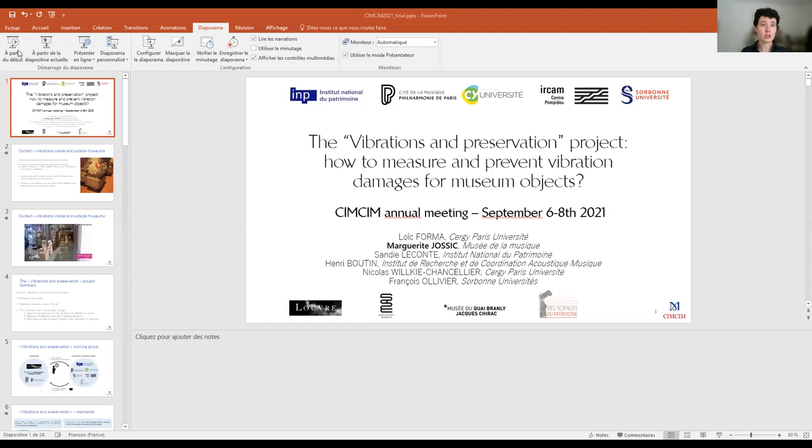It means that I'm pretty new in the cultural heritage community. This is my first SimSim and I'm very happy to be here, even virtually. I'm going to share my presentation and talk about the Vibrations and Preservation Project.